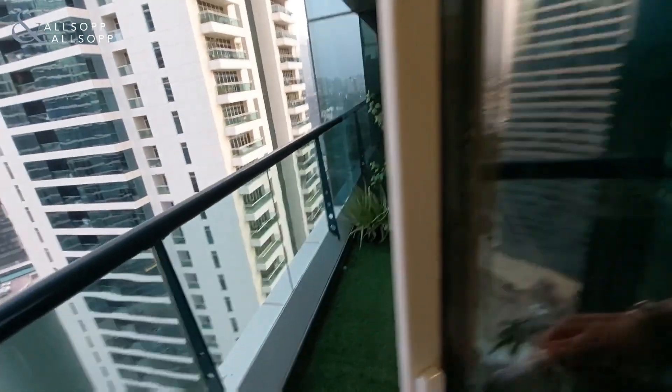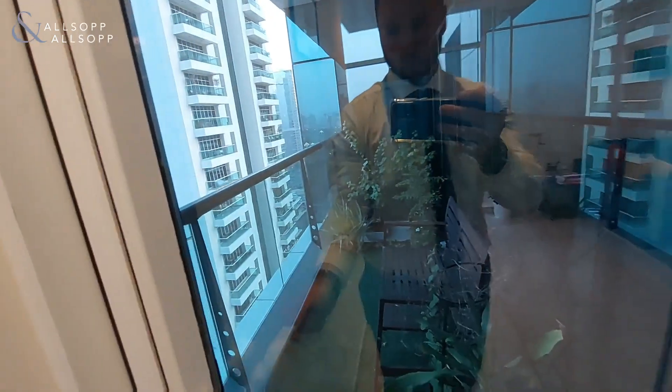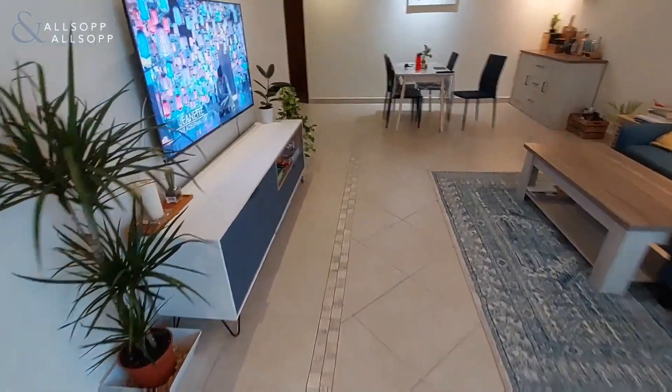The whole apartment is 1,690 square feet, and it's in Cluster U of JLT.